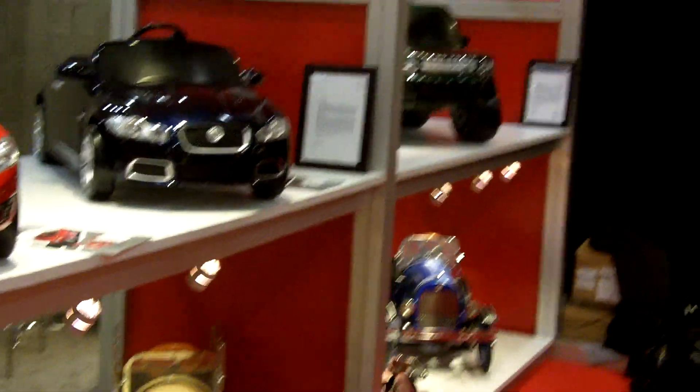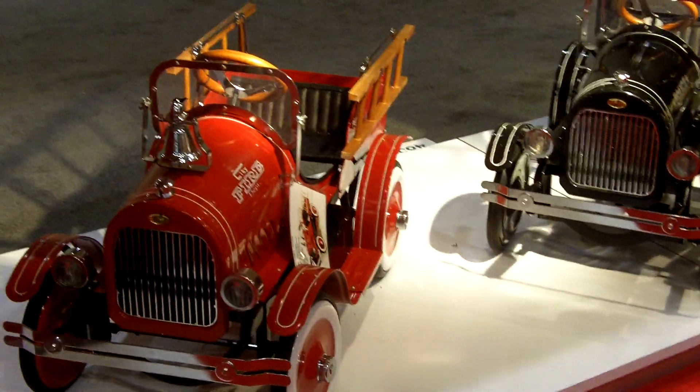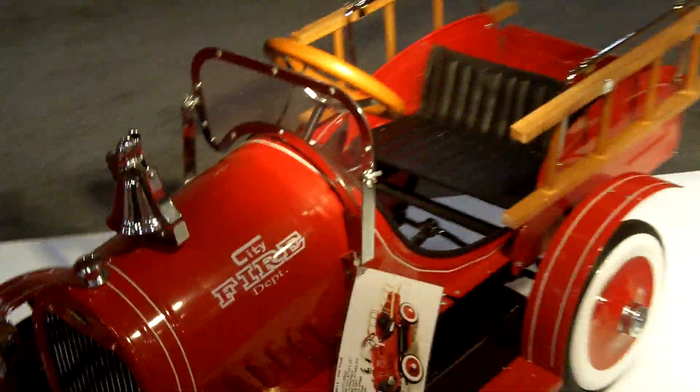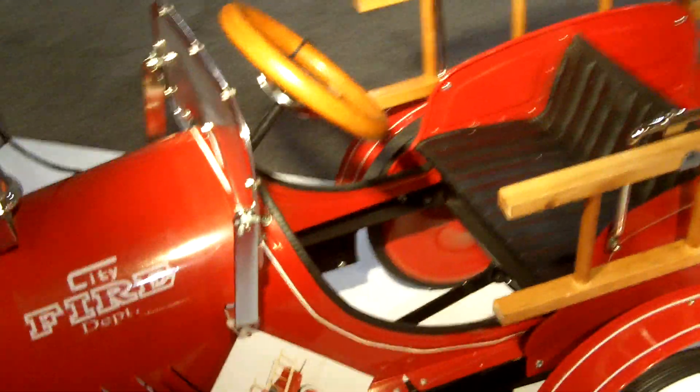Now down here we have a pedal car. The fire truck pedal car comes with padded seats, working bell, rubber tires, working headlights. This is our top-of-the-line pedal car.